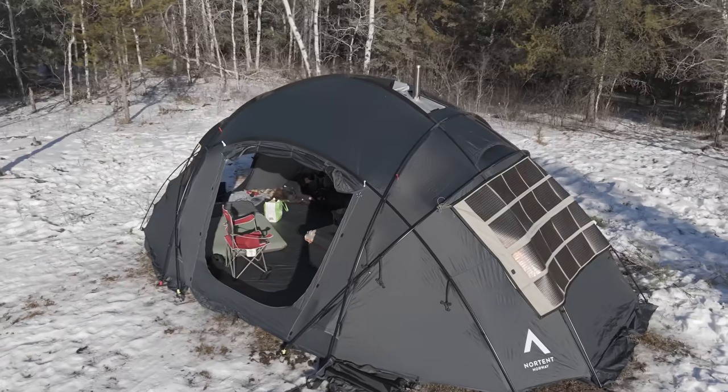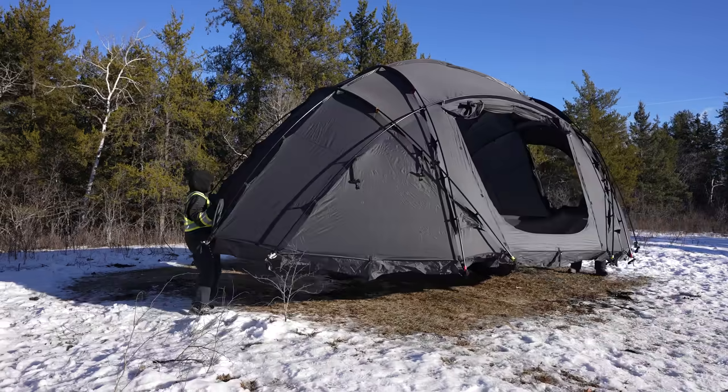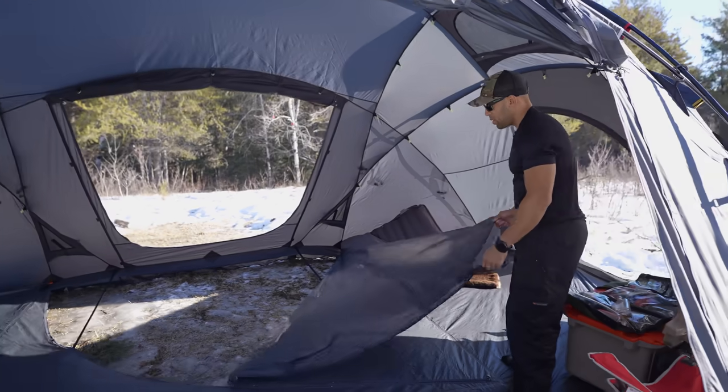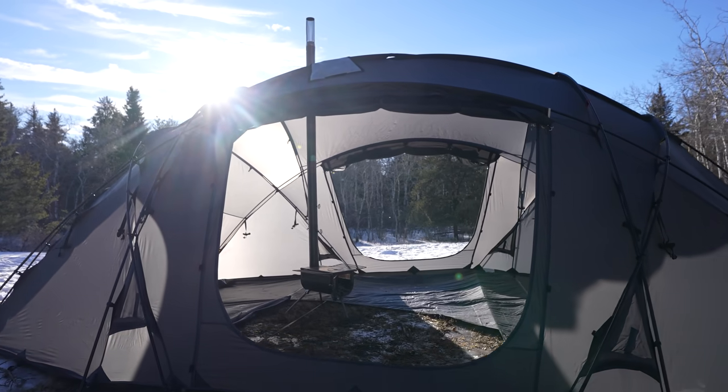If this tent flies away, you're flying away with it. It's a freestanding tent. With the help of a couple people, you could just lift it up and move it if you didn't like the location. So this part unzips and you can have a spot if you want for the wood stove.